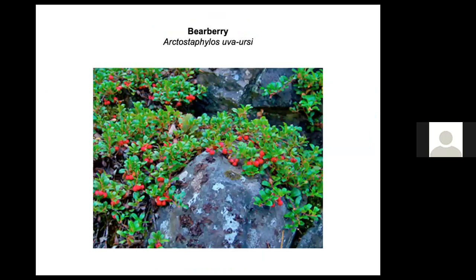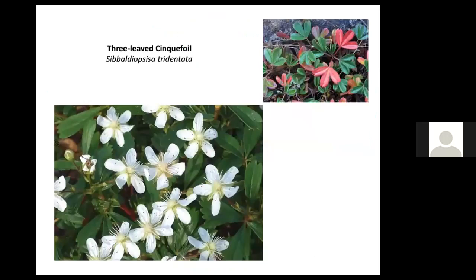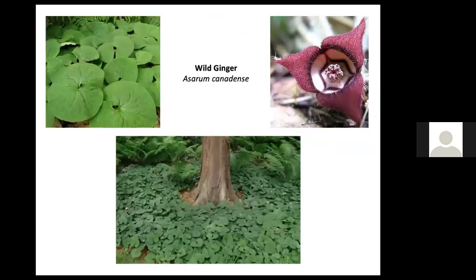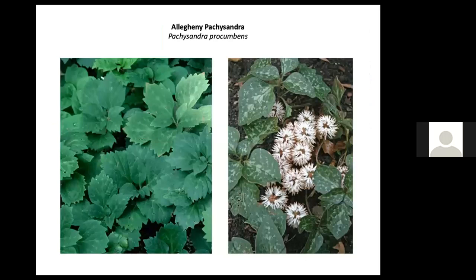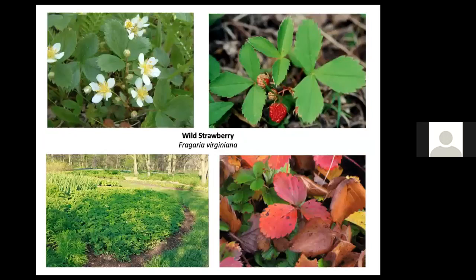Groundcovers serve as living mulch because they prevent weeds, retain moisture, keep soil cool, and hold soil in place on slopes. Bearberry is a beautiful evergreen groundcover needing full sun. Thyme is great for bees because thyme oil helps them combat varroa mites that cause disease. Three-leaved cinquefoil is another beautiful native evergreen groundcover. Golden star has beautiful yellow flowers that bloom for weeks. Wild ginger grows in dense shade. Allegheny pachysandra is native and more attractive than Japanese pachysandra, which is actually fairly invasive. Barren strawberry and wild strawberry also work well.